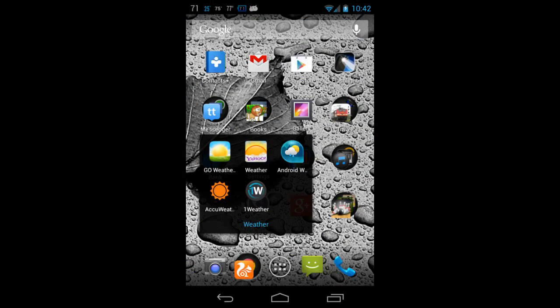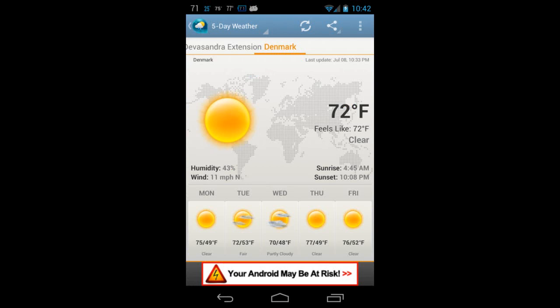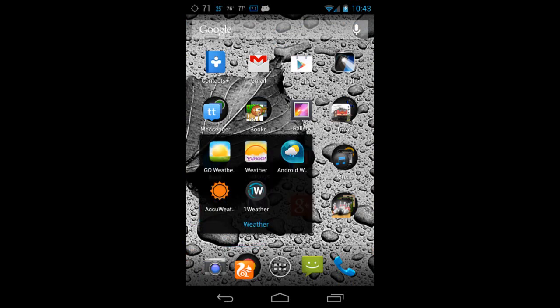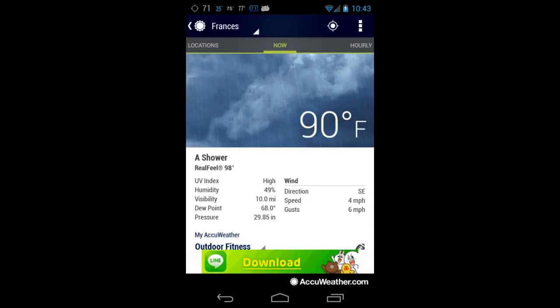The next one is Android Weather. Android Weather doesn't have much of a graphic background — just a normal background — but it does forecast the weather, which is shown below.